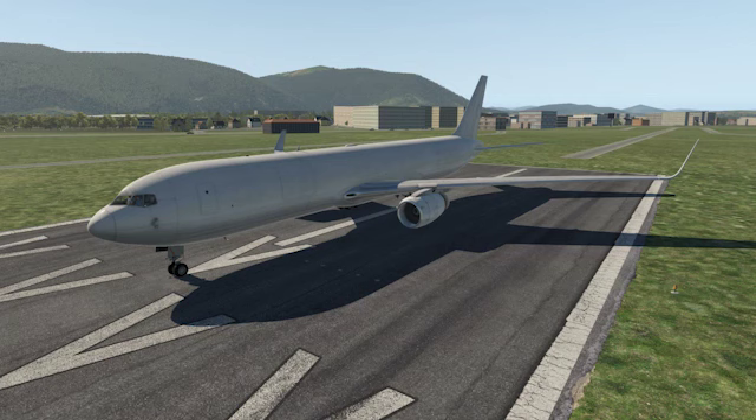Hello guys, how's it going? Welcome to another video on my ET channel. Today we'll be discussing the new Flight Factor 767 extended pack.